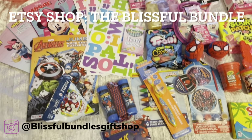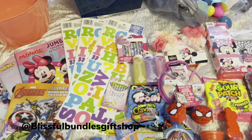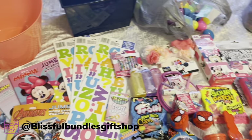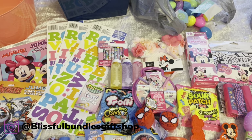All right guys, 2024 Easter haul, which is very small. This is actually a haul for only three baskets. Let me show you guys what I got. All of this is from Walmart, Dollar Tree, and I also got some stuff from Ross and Marshall.